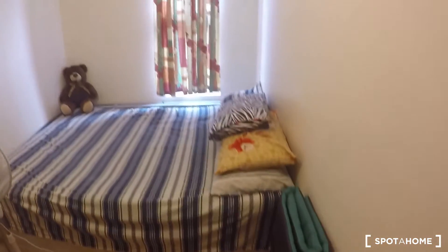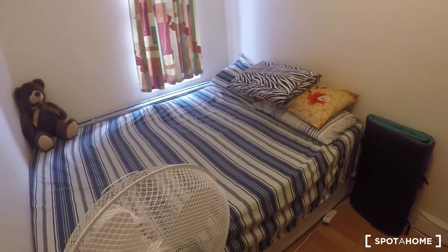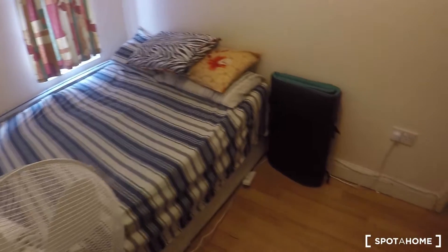Let's start with bedroom 2, the small one but looking really cute. You have this double bed, and if we turn around we will find a stand-alone wardrobe, really big, all the way to the top, so you won't struggle to keep your clothes.